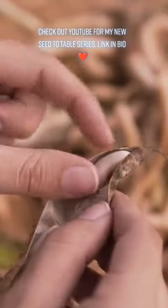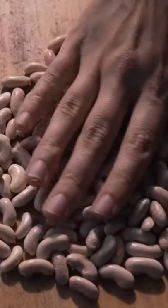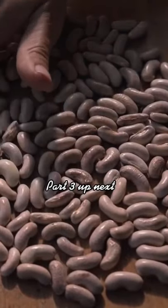I do have an inspirational YouTube video of me growing these beans. You can check that out on my profile, and I'll see you in part three.